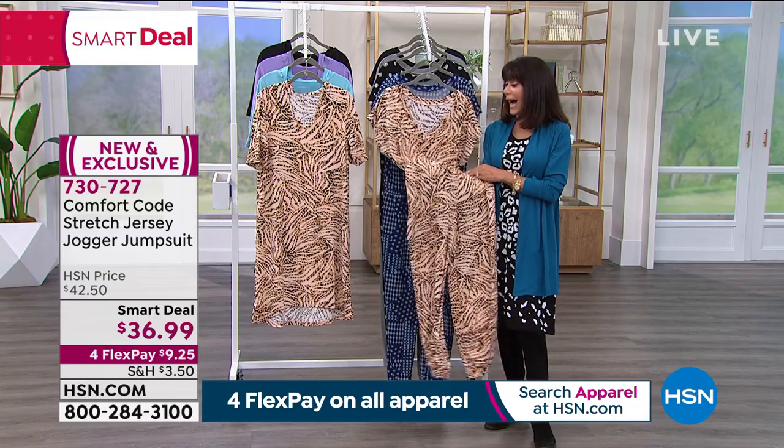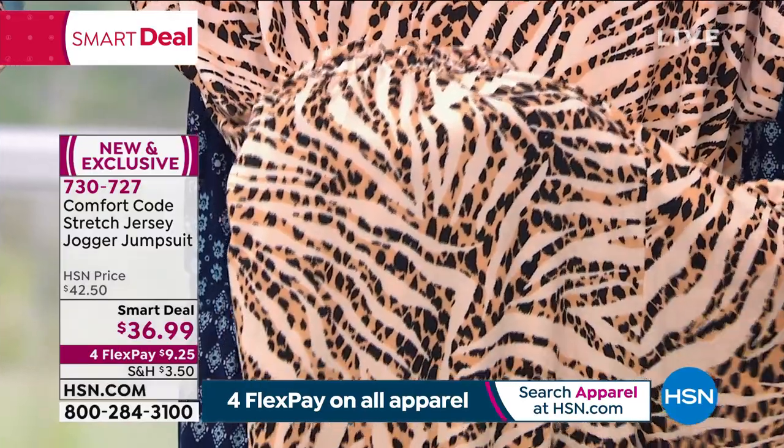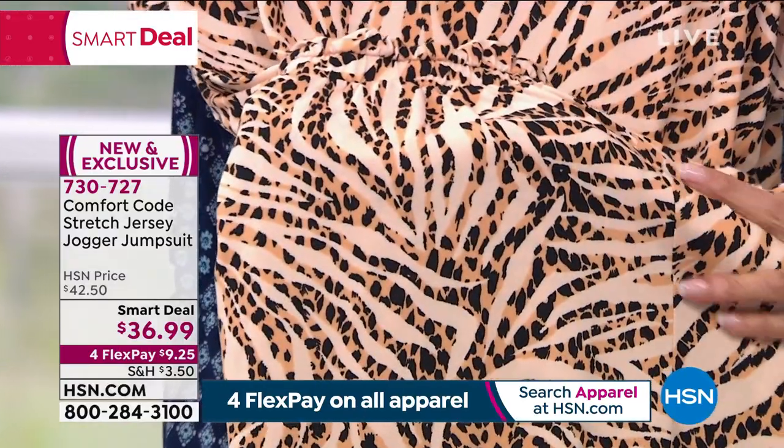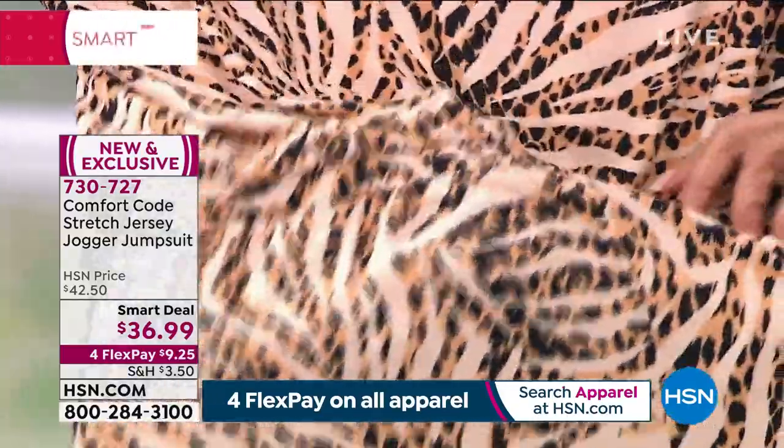I know this is going to happen: when you get this home and take it out of the package and feel this fabric, you're going to say, 'I can't wait to get that on my body,' because it just feels so amazing.